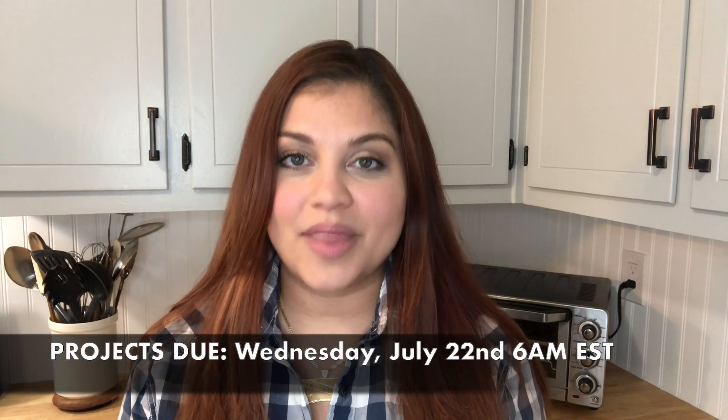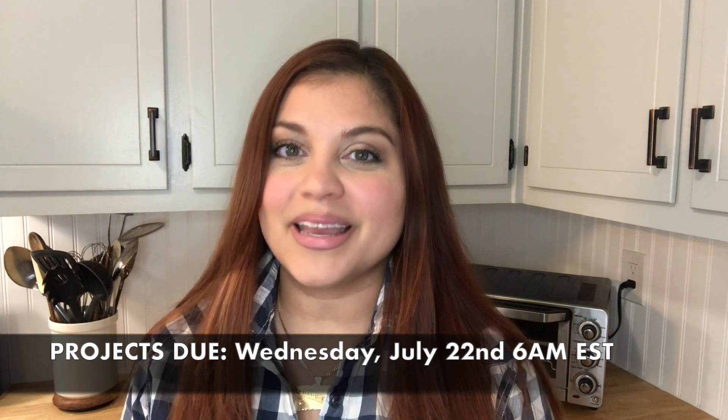This is an open invite and if you are up for the challenge this month, here are the rules. Rule number one: you have two weeks to complete the challenge. Your projects along with your videos are due July 22nd, that's Wednesday at 6 a.m. Eastern Standard Time.